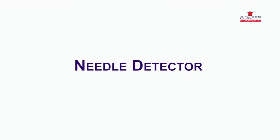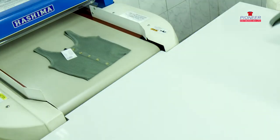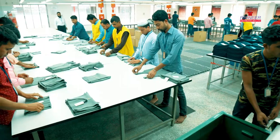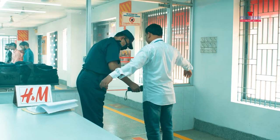By using a two-stage needle detector machine, every garment made for children is always double-checked with rigorous scrutiny. It is a fully separate area, and nobody except authorized persons are allowed to enter.